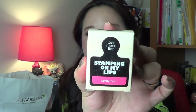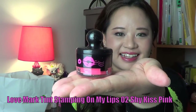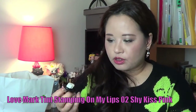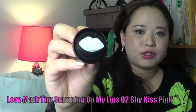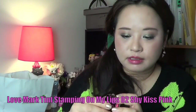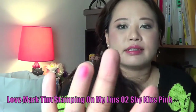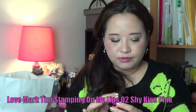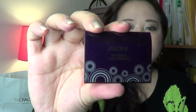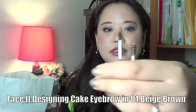A little cute thing called Love Mark Tint — it looks like a stamp. Open it up — see how cute that is! The top bit has a little cushion in a lip shape, and on the side it says 'stamping on my lips.' It's this bright pinky colour — I really like my pinks. And it smells fruity. Very cute. It also comes with a Zeiss mirror and two little applicators — a spoolie and an angled brush. Very handy.